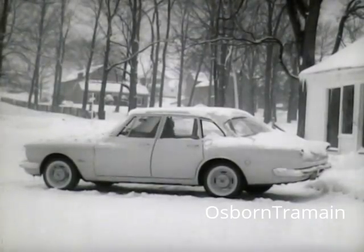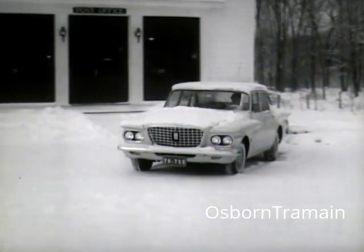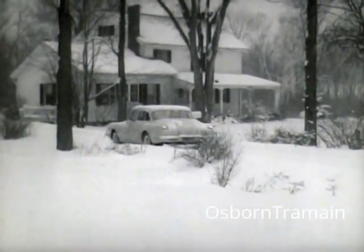This is real winter weather, and this Valiant has been out in the snow with temperatures below zero all night long. But the only time we lost getting started was cleaning the snow from the windshield. The mail is delivered on time.